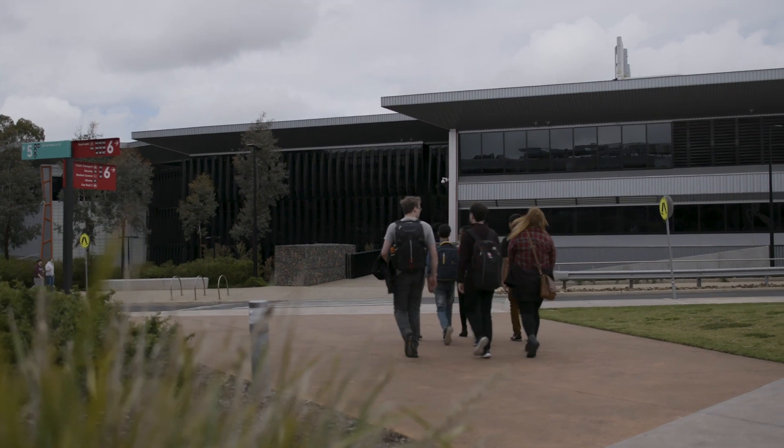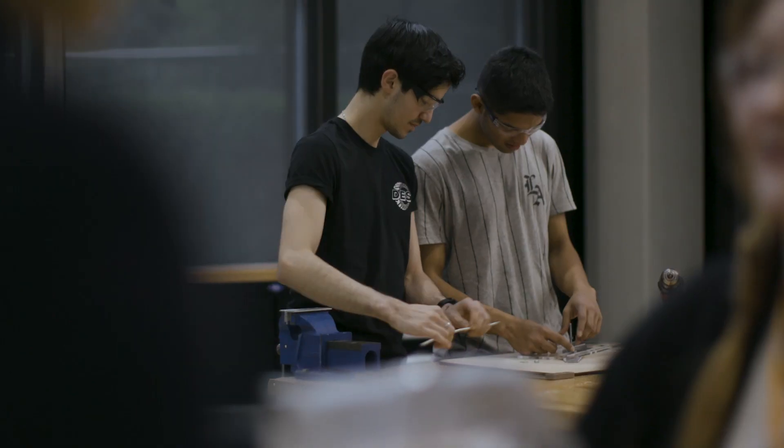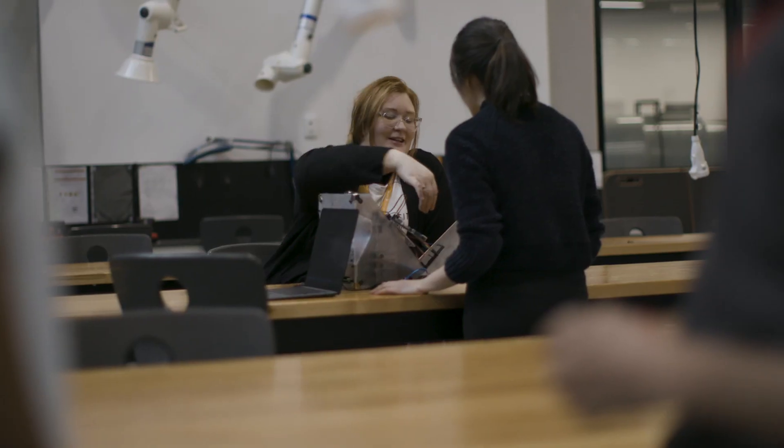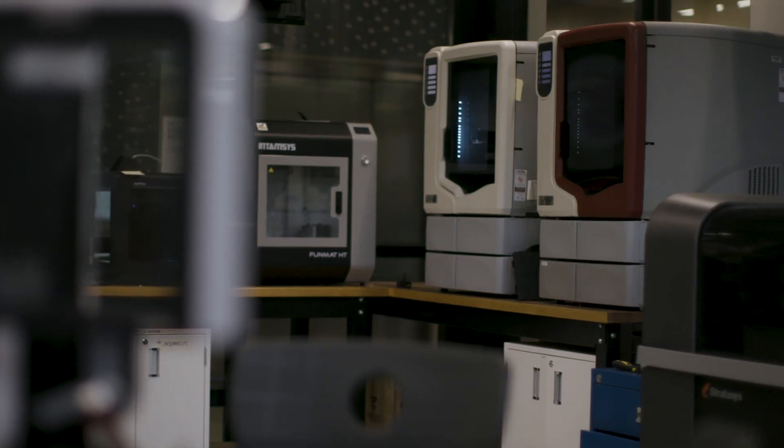At the Cadet Building at Deakin, there are more classrooms rather than lecture theatres, all designed to get the team environment flowing. The facilities are top-notch. We have a variety of facilities including the laser cutting lab, the 3D printing lab, product realisation lab, and the mechatronics labs. I can actually prototype, build and construct a whole project just within Deakin itself.